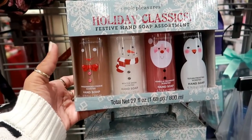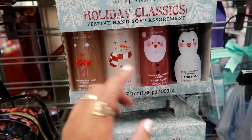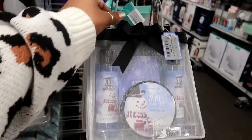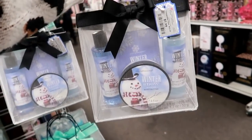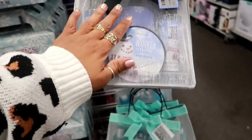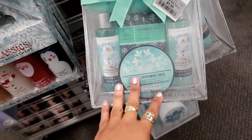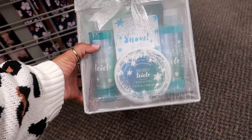Here's a cute little holiday set by Simple Pleasures — gingerbread cookie hand soap, winter snow, vanilla cranberry, and sugar frosting. It makes me think of Bath and Body Works. It comes in a little package for $7.99. There's a winter snow scent, peppermint swirl — I'd probably get that because I like peppermint body stuff — and berry icicle.